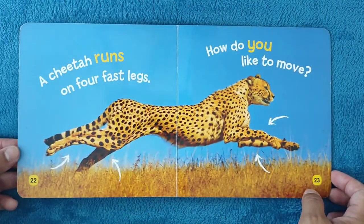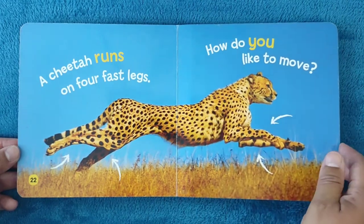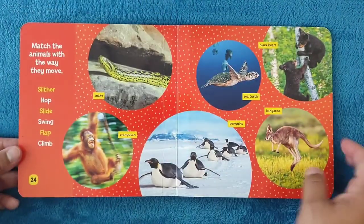A cheetah runs on four fast legs. How do you like to move? You're moving two legs. Now let's practice.